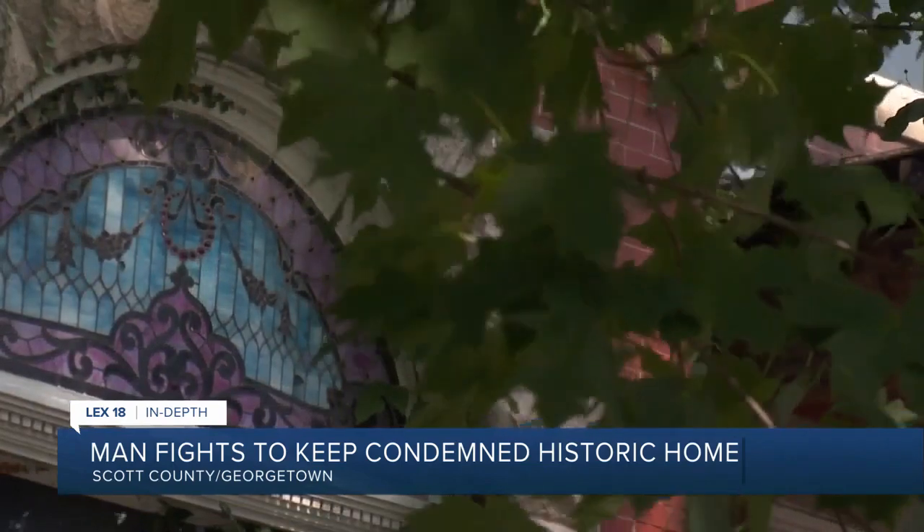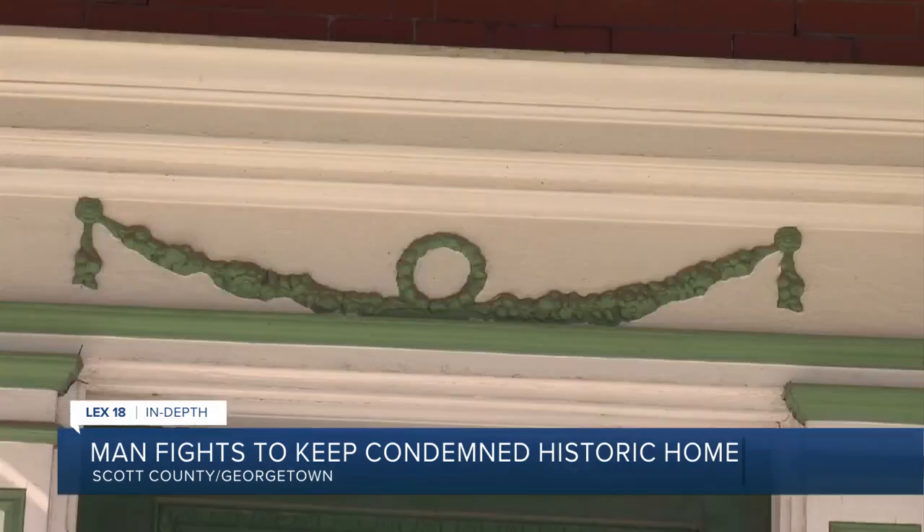Baker says he's not okay with it and has hired an attorney to fight to keep it. He put it this way: if you have a flat on a car, you don't junk it — you fix that flat. So it's got a flat.